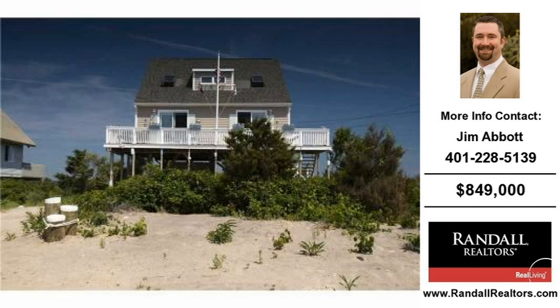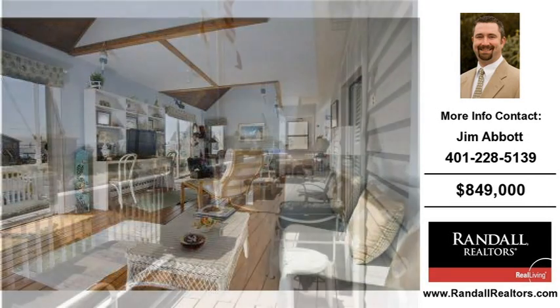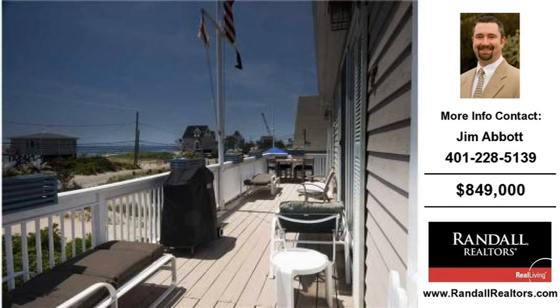Welcome to another home for sale in Charlestown, brought to you by the real estate professionals at Randall Realtors Real Living. This three-bedroom, one full and one half bath home was built in 1981.